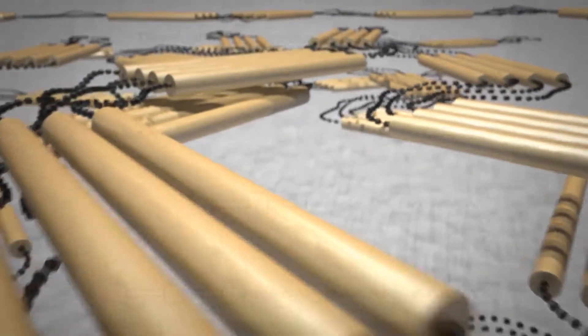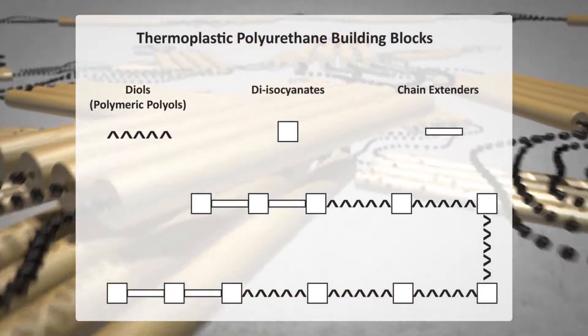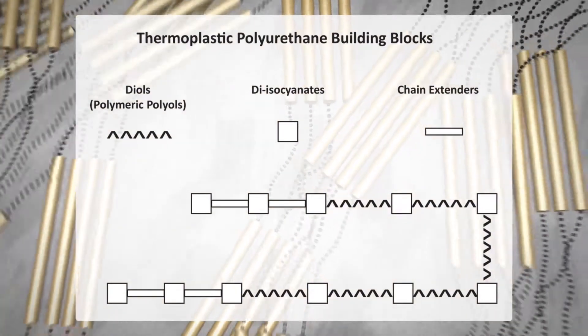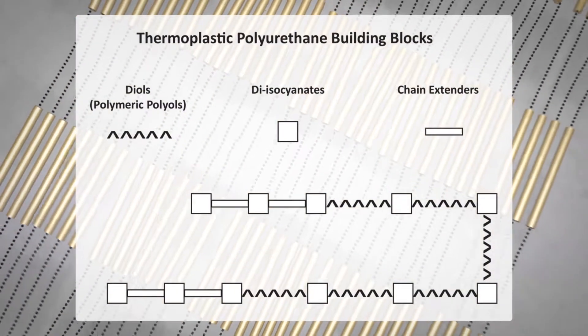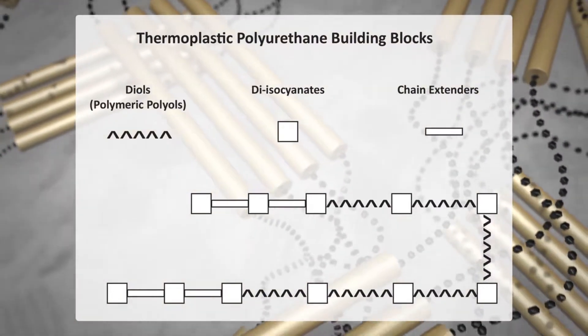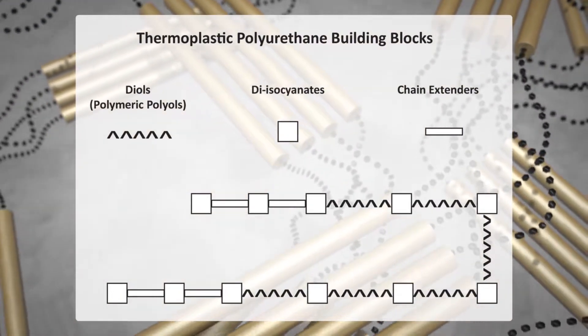Thermoplastic polyurethane materials are prepared by reacting three basic components: diols or polymeric polyols, diisocyanates, and chain extenders. Different combinations of these ingredients yield TPUs customized for specific performance requirements.